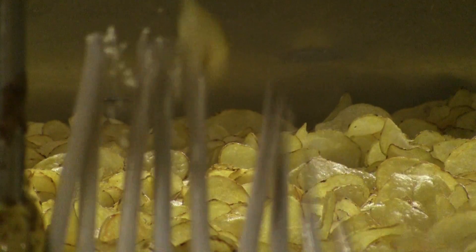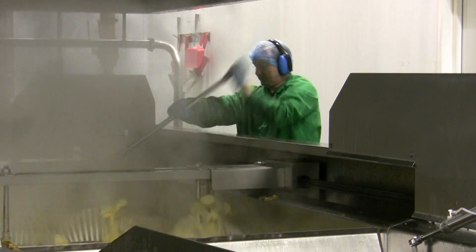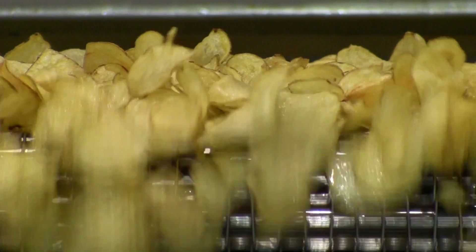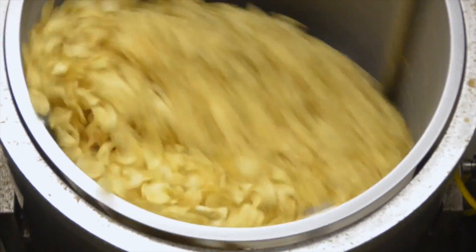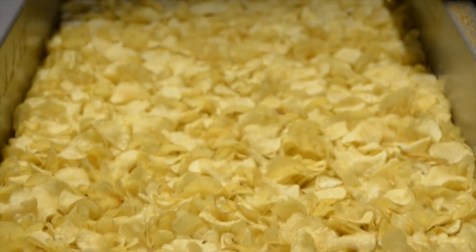We hand cook our crisps in small batches to give them a gentle curl and plenty of character. Each field, and therefore each batch of potatoes, has its own characteristics. Once they leave the fryer, the crisps are transferred to spinners to gently drain off any excess oil, which makes our crisps even crunchier and of course even healthier.